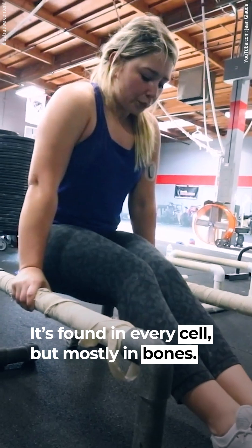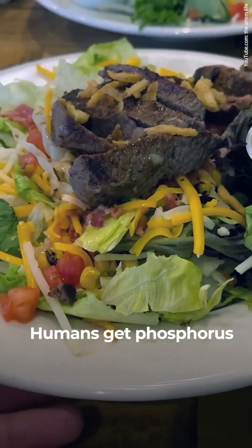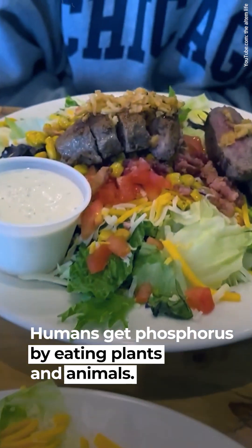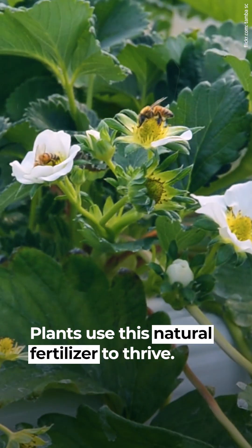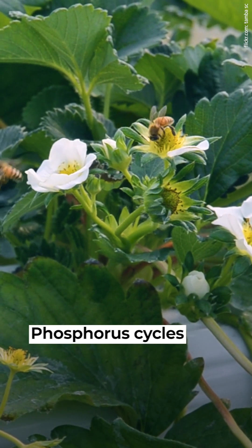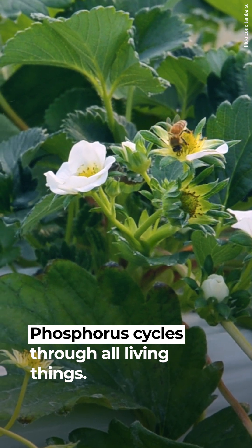The human body is about 1% phosphorus. It's found in every cell, but mostly in bones. Humans get phosphorus by eating plants and animals. Phosphorus returns to the soil through waste and decay, and plants use this natural fertilizer to thrive. Phosphorus cycles through all living things.